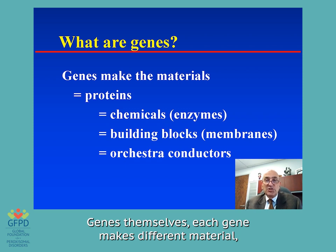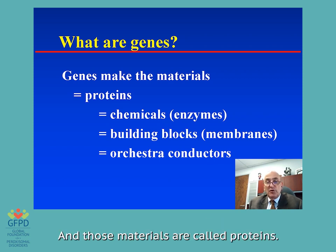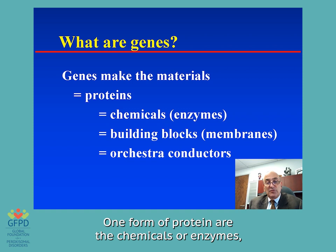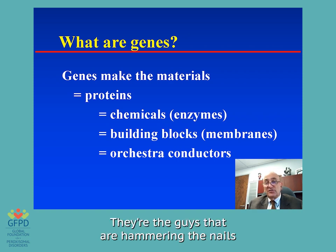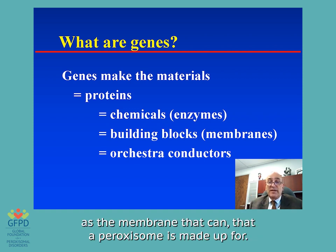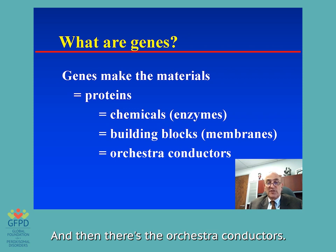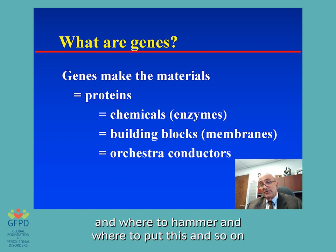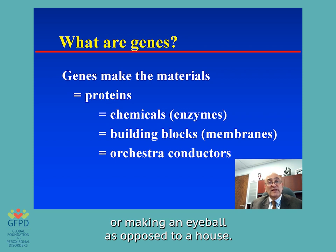Genes themselves — each gene makes different material, just like each container on that train carries a different material. And those materials are called proteins. Proteins come in three different kinds. One form are the chemicals or enzymes which make reactions happen — you might think of them as the workmen hammering nails and plastering walls. Then there are the building blocks, such as the membrane a peroxisome is made of — the lumber and bricks. And then there are the orchestra conductors, the foremen telling other genes what to do. Those are the three basic kinds of proteins.